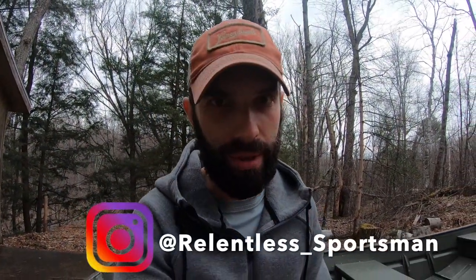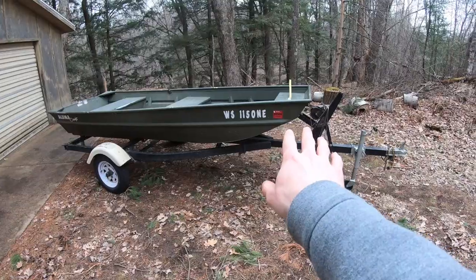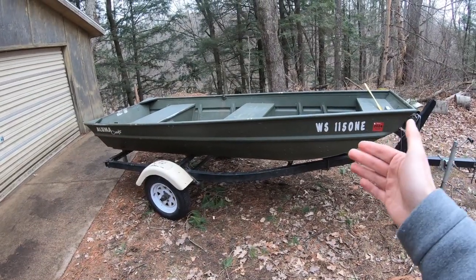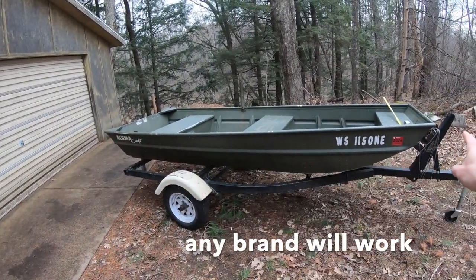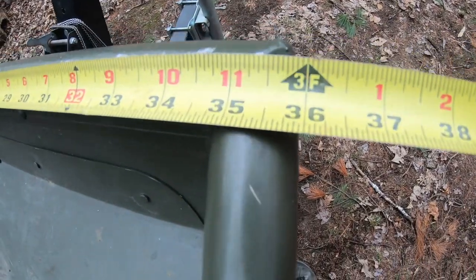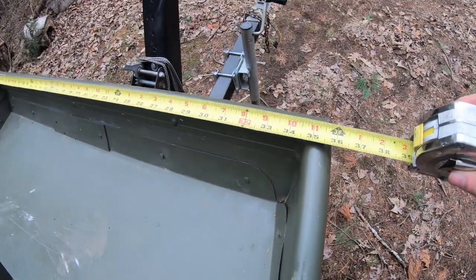Before you call me arrogant or become super skeptical — which I don't blame you — hear me out. The boat you see here is an Illumicraft 1236. It's called the 1236 because it's 12 feet long and 36 inches, or three feet, wide at the front. I'm going to go through some reasons really fast why this boat is so amazing for fishing.